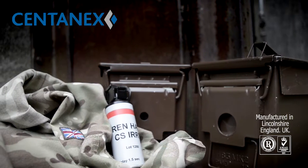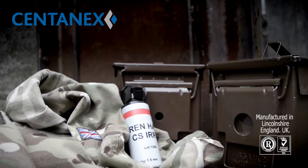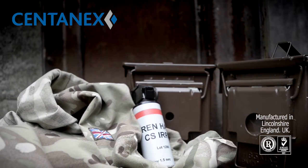This is the Centenex flameless irritant dispersal grenade, manufactured in Lincolnshire, England to UK and international military standards, supported by ISO 9001 accreditation.